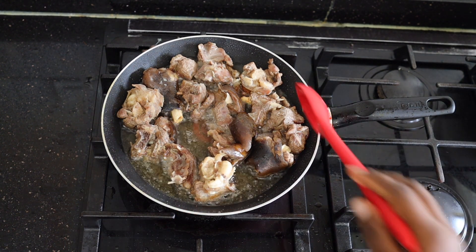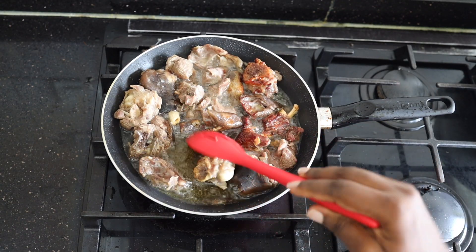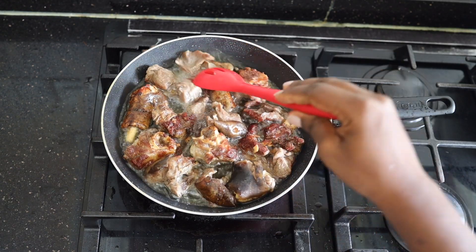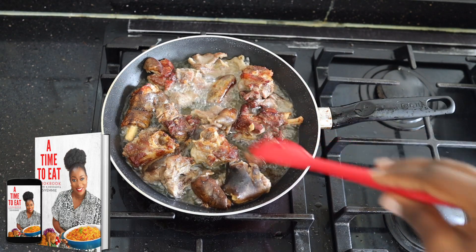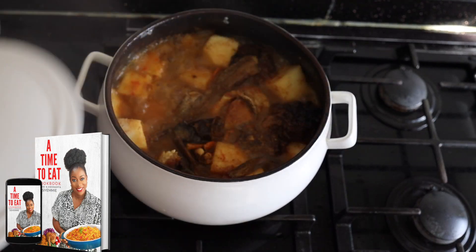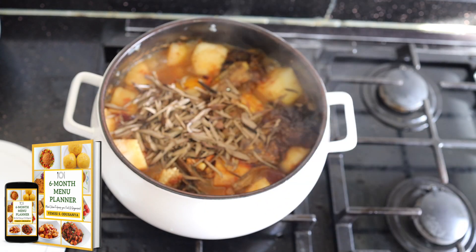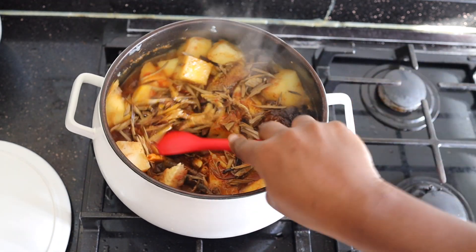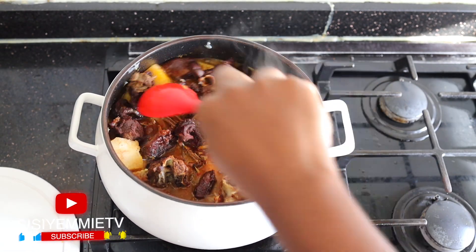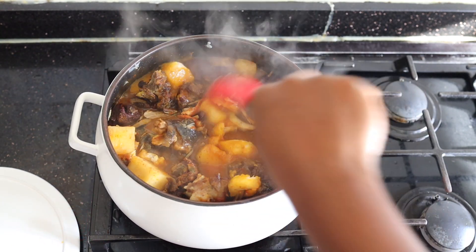Now I'm frying the goat meat because I don't really like naked meat — I prefer to grill or fry my meat. You don't have to do this though, because you're going to put the meat back in the pottage anyway. The awesome thing about cooking at home is that you can add or remove ingredients according to your preference. Now that the yam is soft, I've added some palm oil and some ogba — this is like an Igbo delicacy — and I'm mixing everything together, adding the beef at this stage.